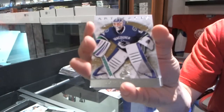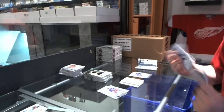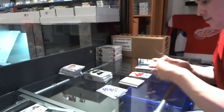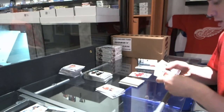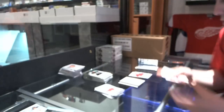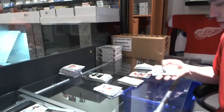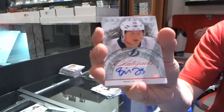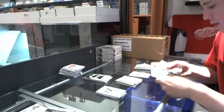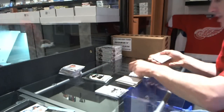We've got a goalie insert to $9.99 for the Vancouver Canucks — Corey Schneider. We've got a rookie to $9.99 for the Phoenix Coyotes — Matt Watkins. We've got a Team Canada insert to $9.99 for the LA Kings — Drew Doughty. We've got an Auto Fax for the Tampa Bay Lightning — Brian Lee. We've got a rookie to $9.99 for the Ottawa Senators — Jakob Silverberg.